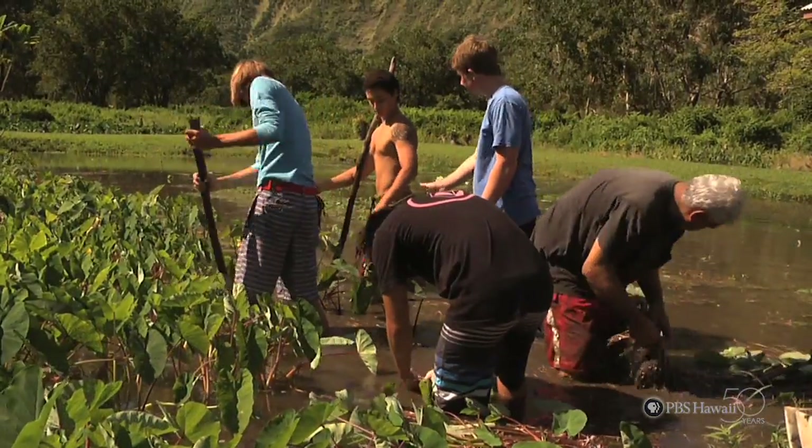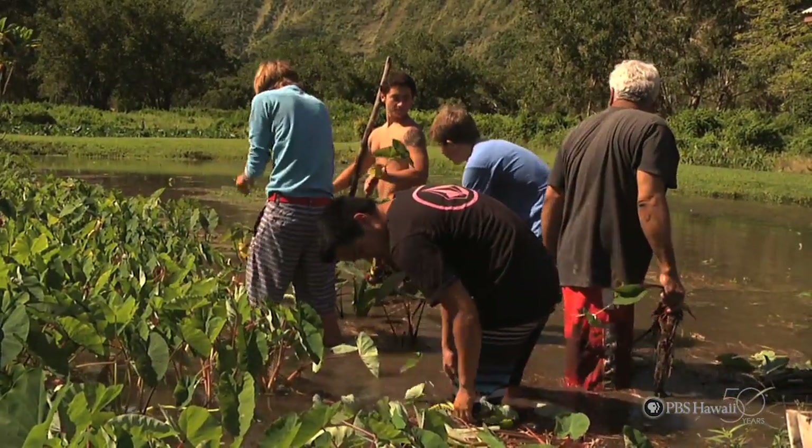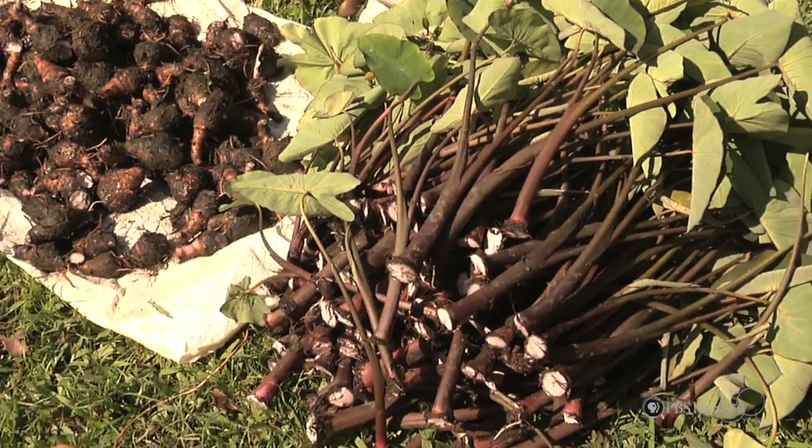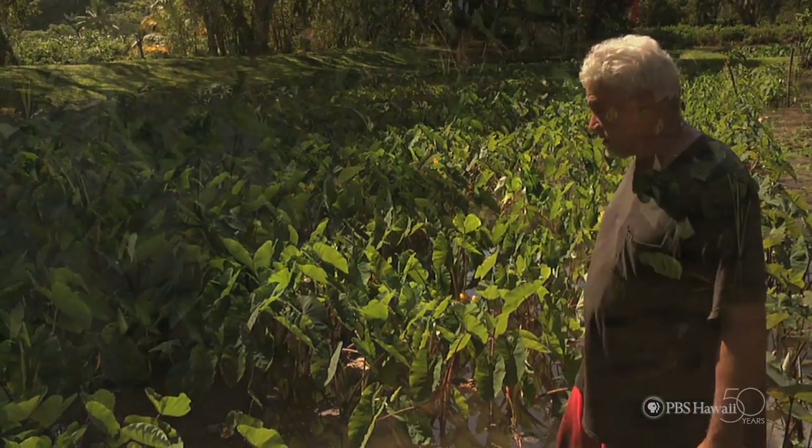We have this patch all in stages. So when the students come, they have a chance to harvest and plant. We always keep one patch open for planting and one that we are harvesting from.